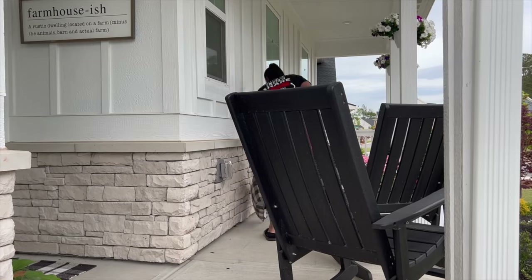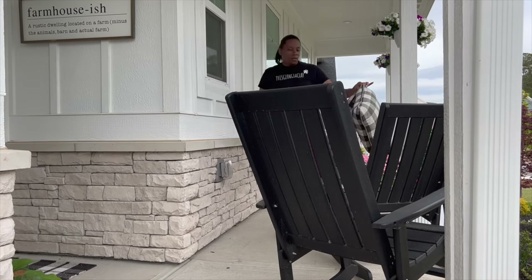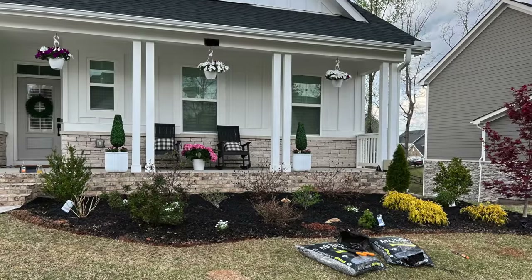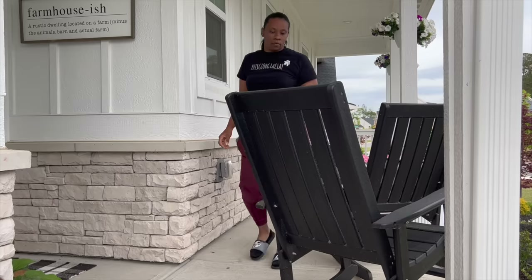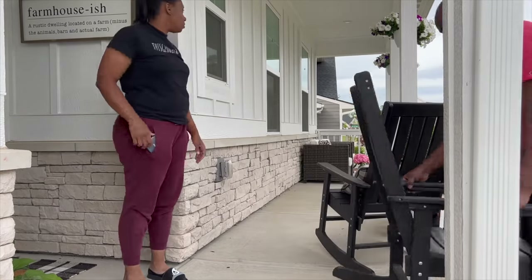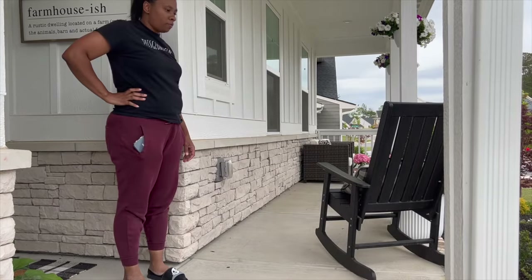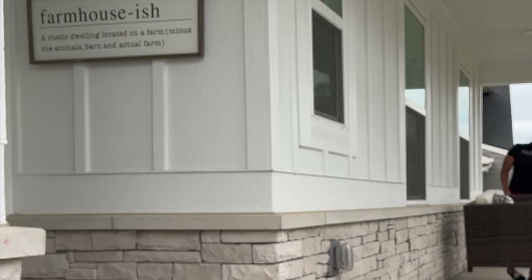Now that the sofa was put together, it was time to get rid of our old rockers. The rockers didn't travel too far - they actually went next door to my neighbor Gina, so she'll enjoy them. It just wasn't giving me the vibes that I wanted for the front of my home. Also, a lot of people in our neighborhood had rockers and I just wanted to be a little bit different.